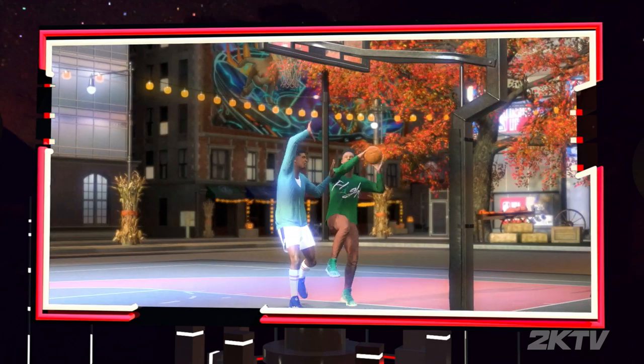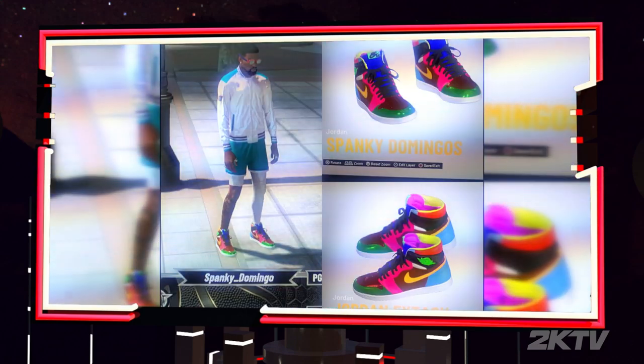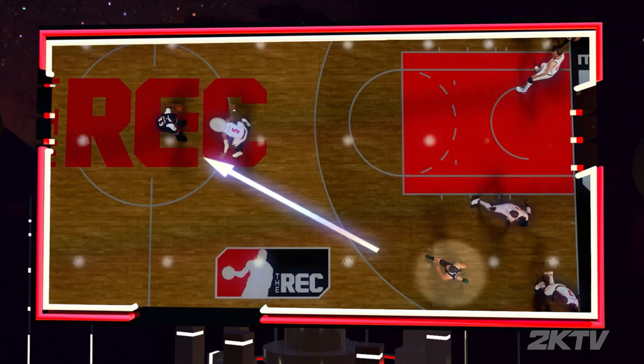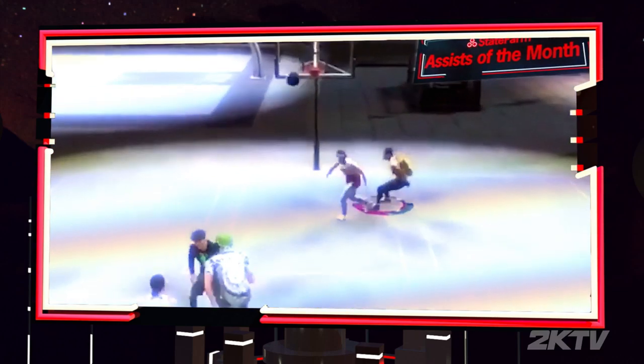This week on NBA 2K TV, get ready to vote. We have the Shoe Creator Challenge finalists. Plus, we chat with Kings rookie Kyle Guy. Scott O'Gallagher wraps up his winning tip series. And we have your top plays.